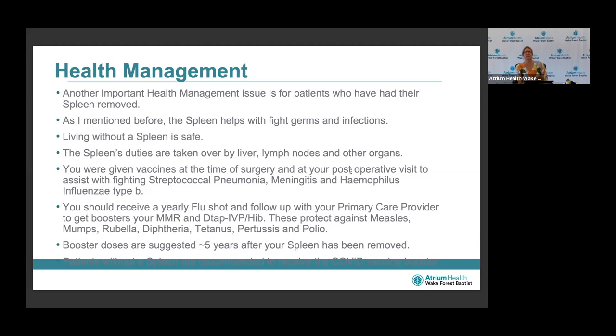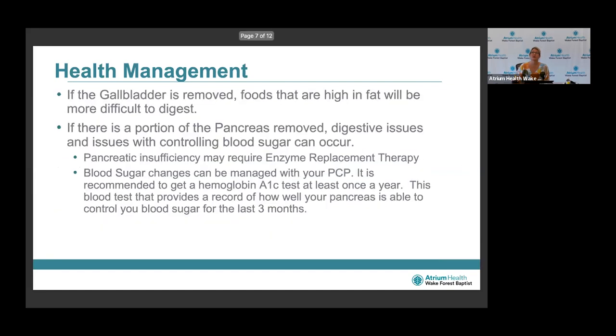Other important health management issues for patients who have had their spleen removed: the spleen helps to fight germs and infection. Living without a spleen is perfectly safe — the spleen's duties are taken over by and shared between the liver, lymph nodes, and other organs. You should have received vaccines at the time of surgery and at post-operative visits to help fight streptococcal pneumonia, meningitis B, and conjugate Haemophilus influenzae type B. You should also receive a yearly flu shot and follow up with your primary care provider to get boosters — measles, mumps, rubella, diphtheria, pertussis, polio, and tetanus. Boosters are suggested every three months from the time your spleen is removed.